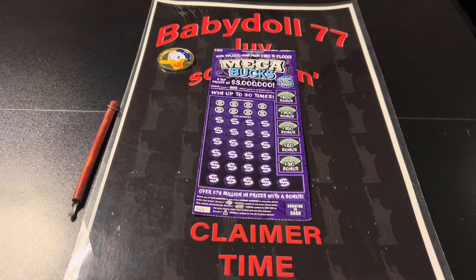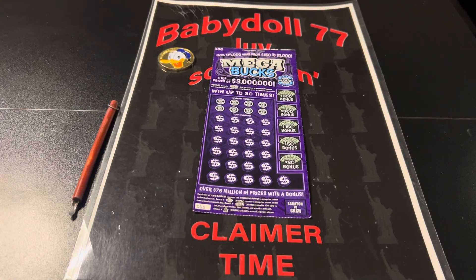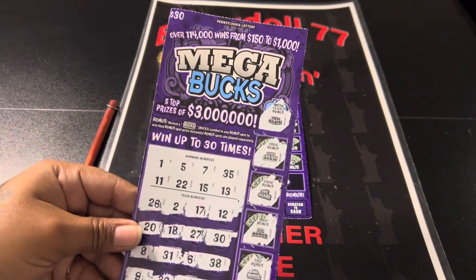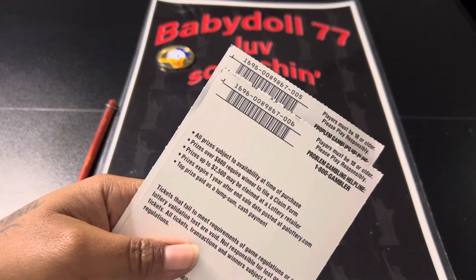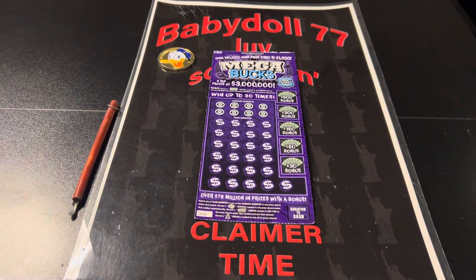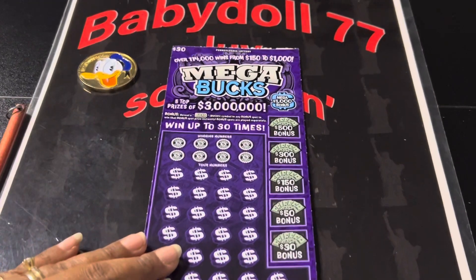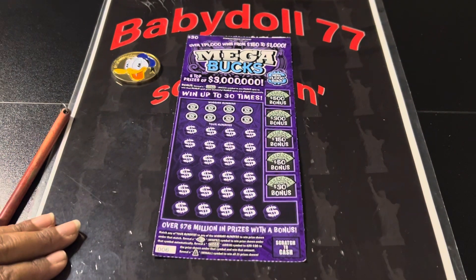I wanted to try the next one just to see, so I bought the next ticket. The first ticket was ticket number five and I lost on it. Just so you guys can see, the verification is 0-0-8-9-8-6-7. I wanted to see if maybe the next one was the winner, so let's see if baby doll did good by going back and getting the next Mega Bucks.